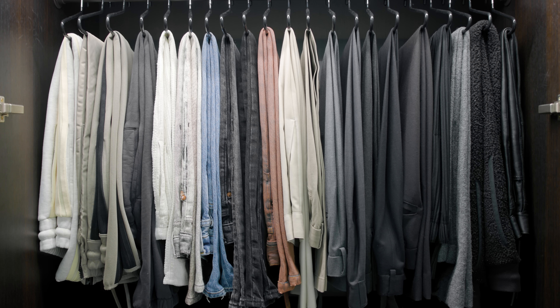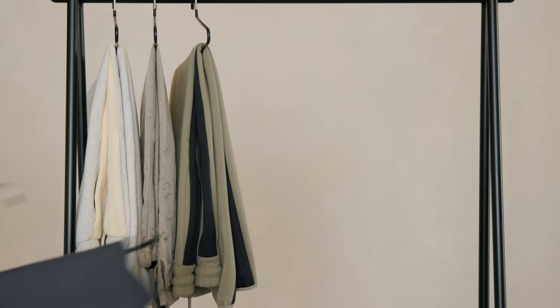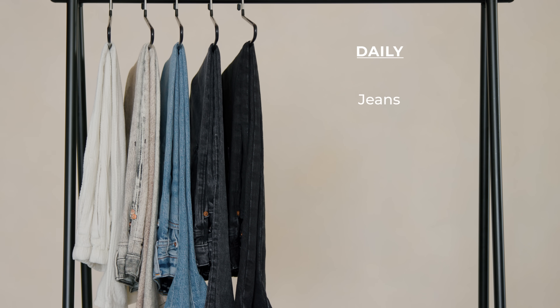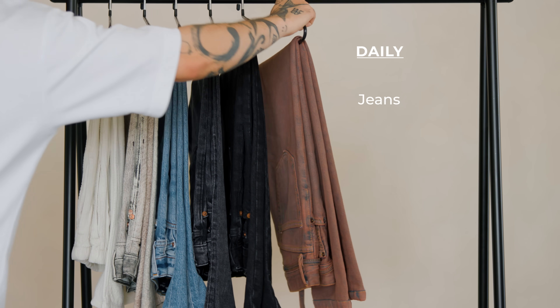I want you to categorize your pants into three categories: casual, daily, and smart. Your casual bottoms are, as the name implies, your most casual category of pants. For me, that would be sweatpants, but for someone who prefers dressing a bit smarter, this could be jeans. Whereas jeans for me would fall into the daily category. This category is your go-to daily wear — the pants you grab when you just don't want to overthink your outfit. For me, this would be jeans.